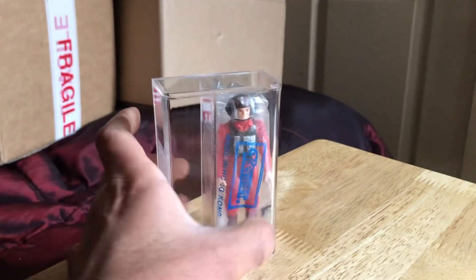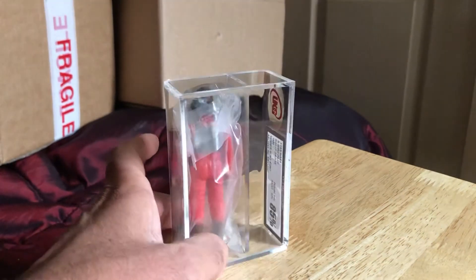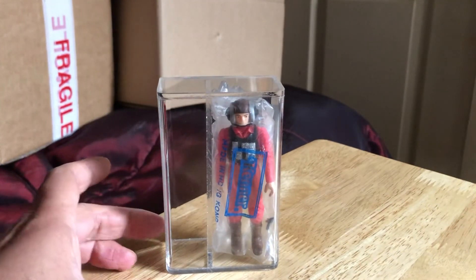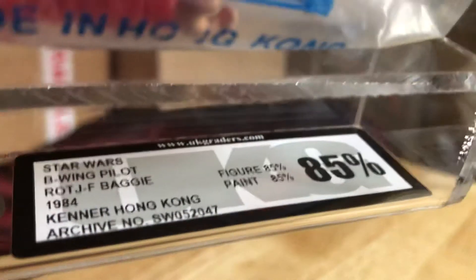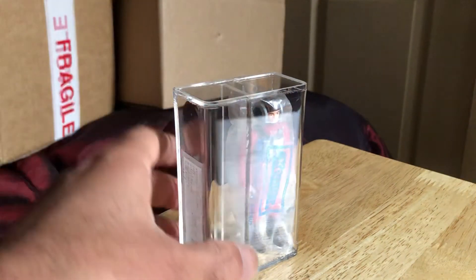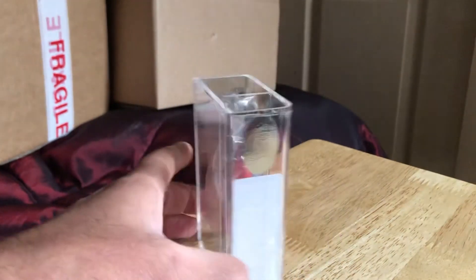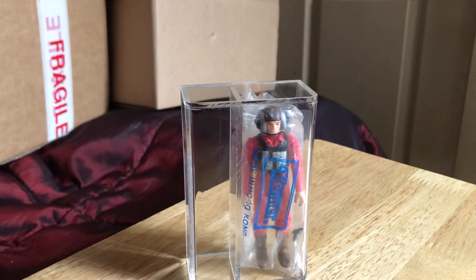Quite a nice piece though — I'm glad I picked it up. I'll say this is another present to myself! So that's the B-Wing Pilot in a Kenner JF baggie, 1984 Kenner Hong Kong, very cool. They did the B-Wing Pilot in the vintage collection as well. Pretty neat — I hope you liked looking at that. Cheers, goodbye!